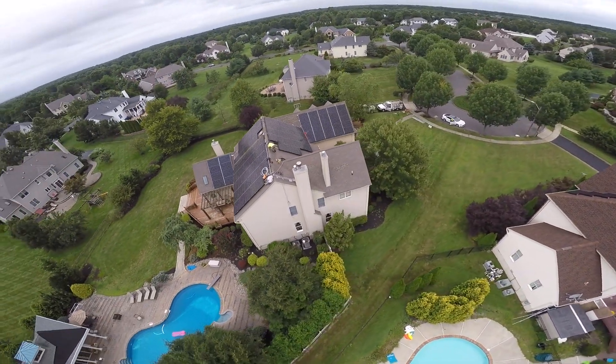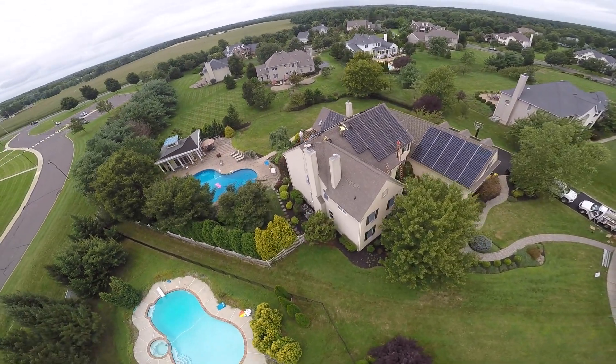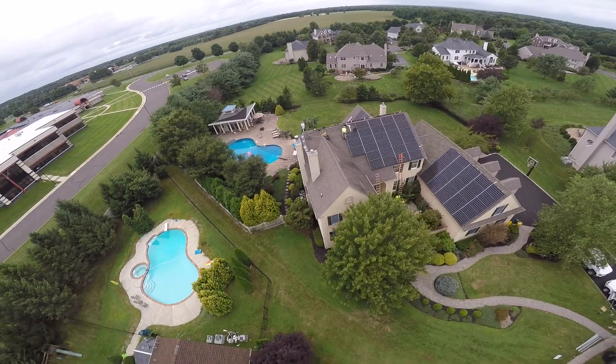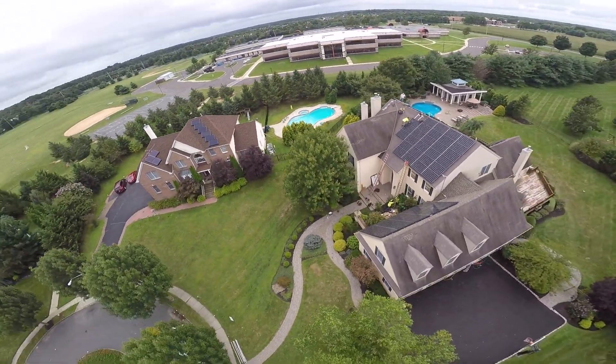This system is a 35.5 kW. It'll produce about 40,000 — maybe a little bit more — kilowatt hours per year. It should allow this homeowner to cover all his needs, including an electric car that he has.